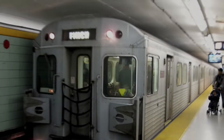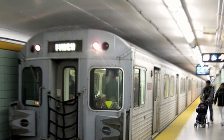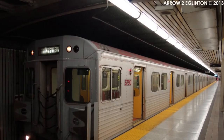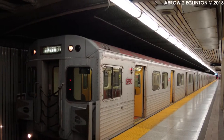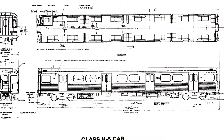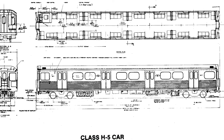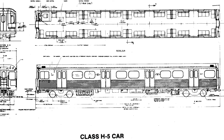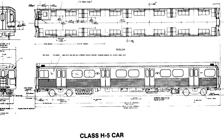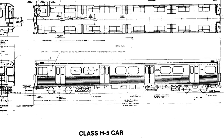Manufactured by Hawker Sidley Canada between 1976 and 1979, these trains are the Hawker Sidley H5. All 138 trains are numbered 5670 to 5807. The H5s originally served both the Yonge-University-Spadina line and the Bloor-Danforth line, but when the H6s came in, the H5s gradually transferred to both Wilson and Davisville Yards, and they lived the rest of their lives there.